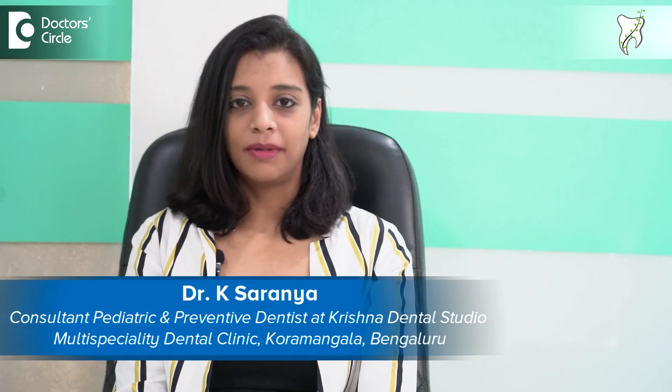I'm Dr. Saranya. I'm a pediatric dentist practicing in Bangalore. I have done my graduation from Chennai and my post graduation, that is MDS, from Oxford Dental College Bangalore. I have my own practice, Krishna Dental Studio, in Koramangala Bangalore, and I'm also associated with multiple clinics and hospitals as a consultant pediatric dentist.